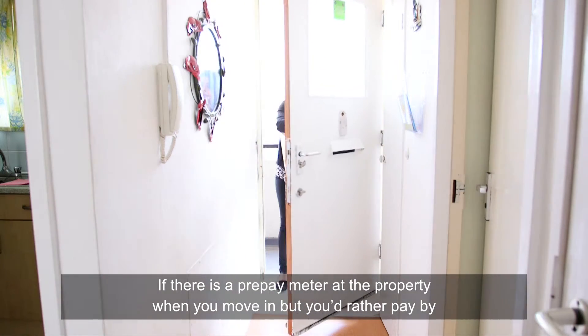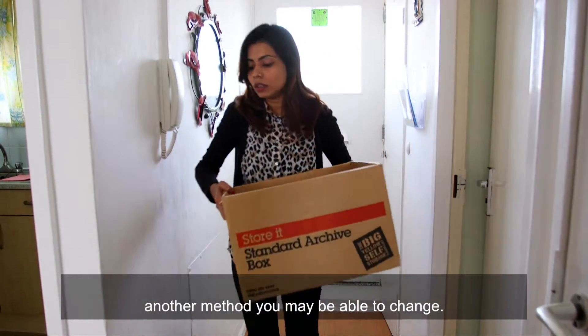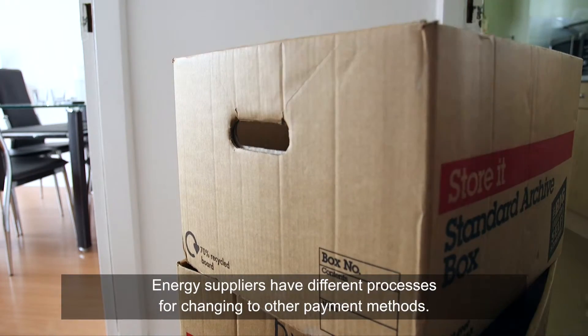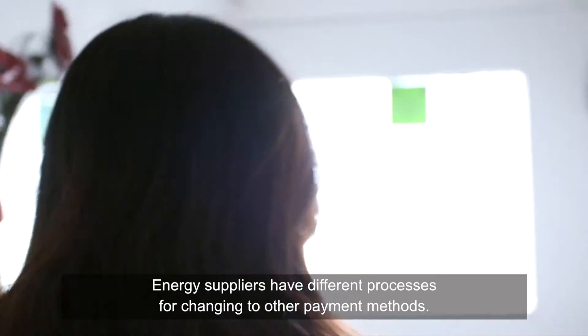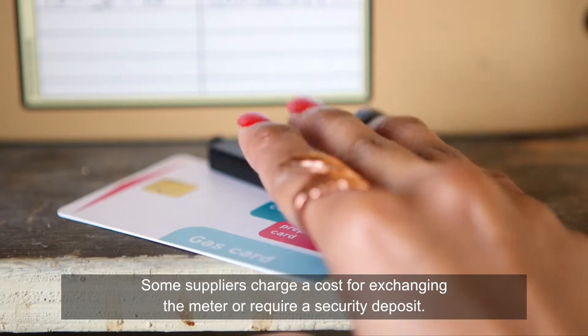If there is a prepay meter at the property when you move in but you'd rather pay by another method, you may be able to change. Energy suppliers have different processes for changing to other payment methods, and some suppliers charge a cost for exchanging the meter or require a security deposit.